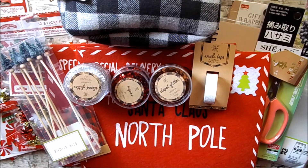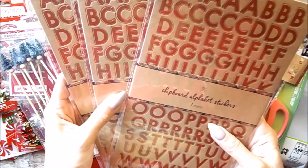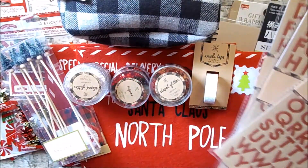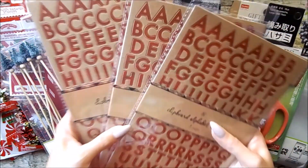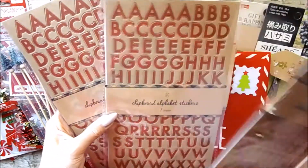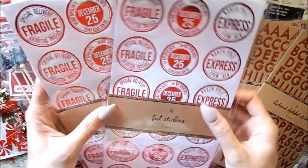And of course, stickers. I grabbed some chipboard alphas — these are the craft and the red ones. I also got two of the foil stickers: the Special Delivery North Pole Express and the Do Not Open Until December. I've been looking for these and I finally got my hands on them, so I grabbed two because they're so super cute.